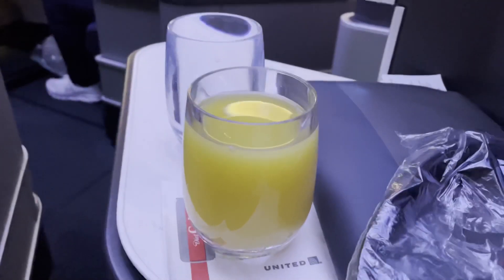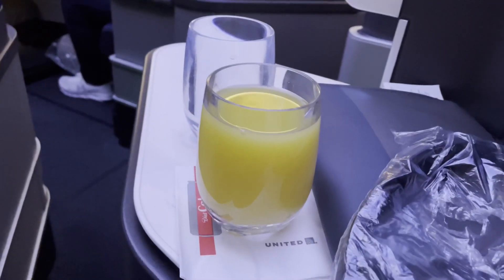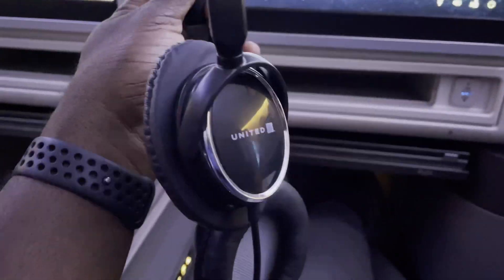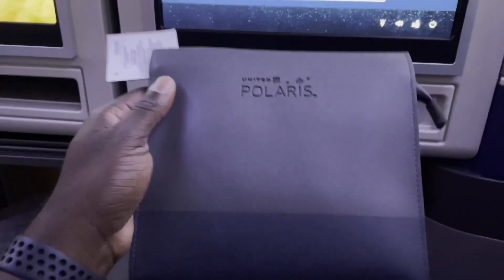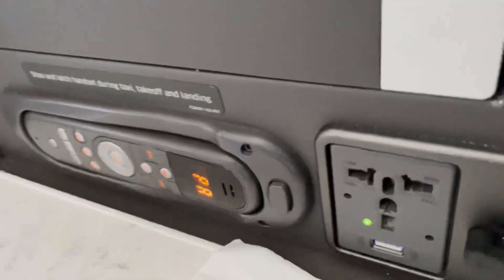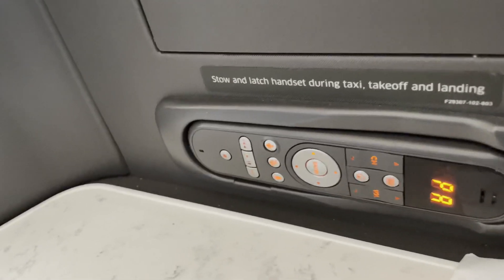I'm really happy to see that glasses in the premium cabin return for the welcome drinks. As we get comfortable in our seats, let's get familiar with the amenities provided in this cabin. You're getting noise-cancelling headphones — mine were broken so I had to request another one. Look at this slick Polaris amenity kit bag. We also have this comfortable Saks Fifth Avenue pillow that is super comfortable. There is also a charging port for electronic devices.